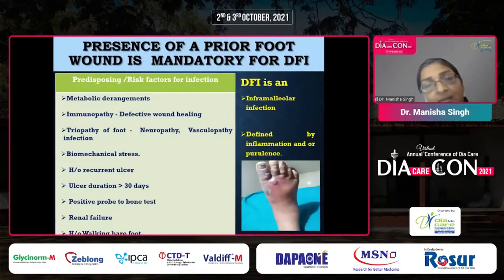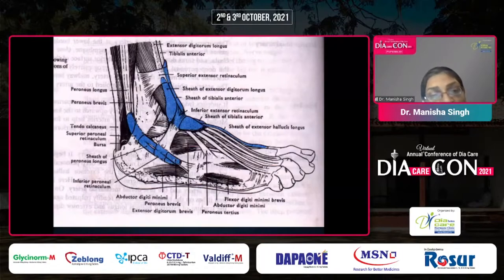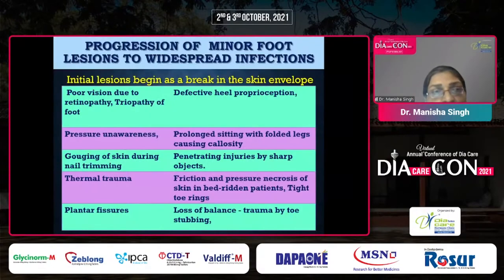Up to 50% of diabetic foot ulcers may get infected, sometimes presenting as an infected foot ulcer at the outset. We look for at least two signs of inflammation to be present. Plantar spaces are enclosed by rigid fascia and bony compartments, leading to buildup and compression of the neurovascular bundle. Foot artery disease is an end-artery disease with calcific arteriosclerosis of the metatarsal arteries, and infection can ascend to the leg via ascending tenosynovitis. Initial lesions begin as a break in the skin envelope, often due to minor traumas.